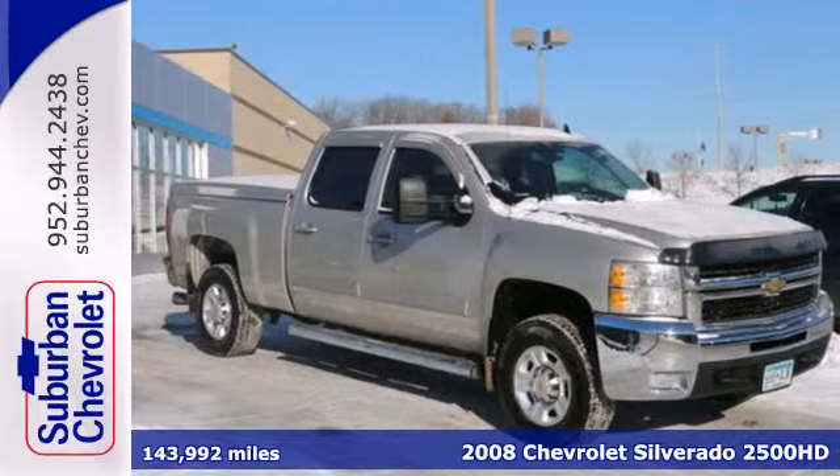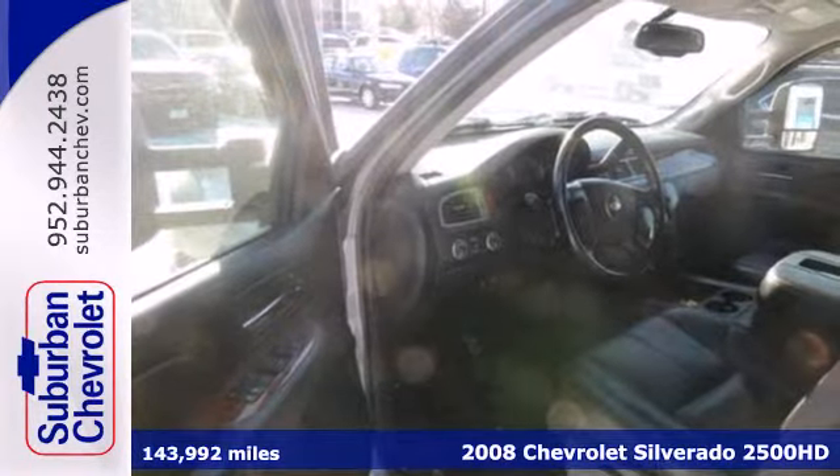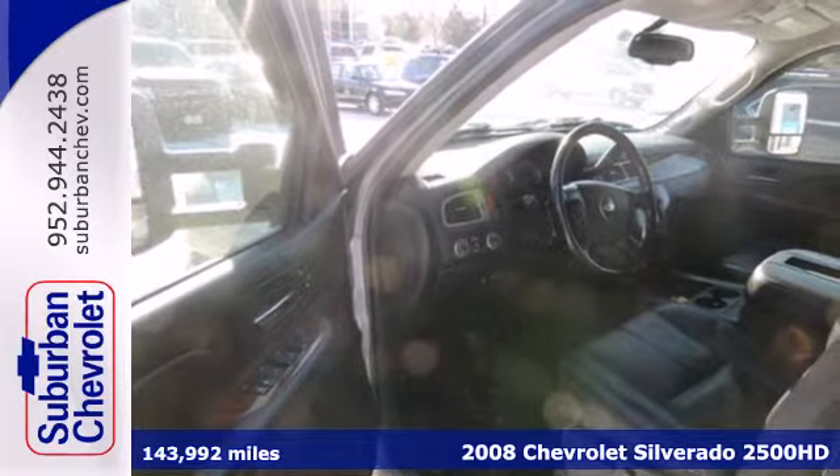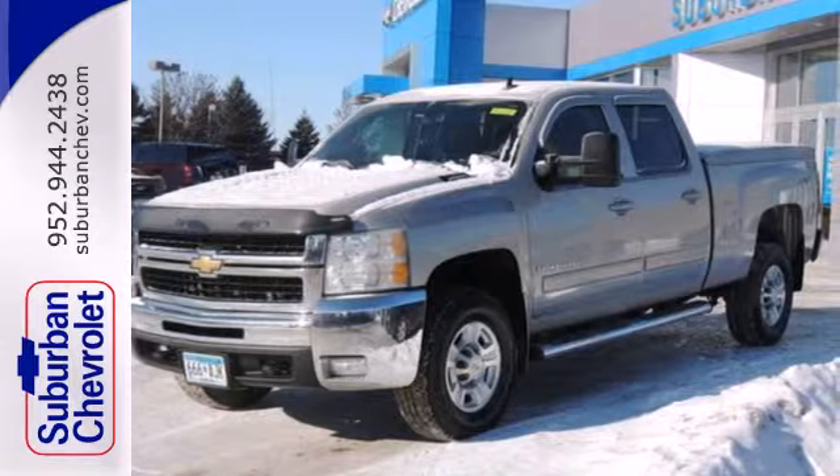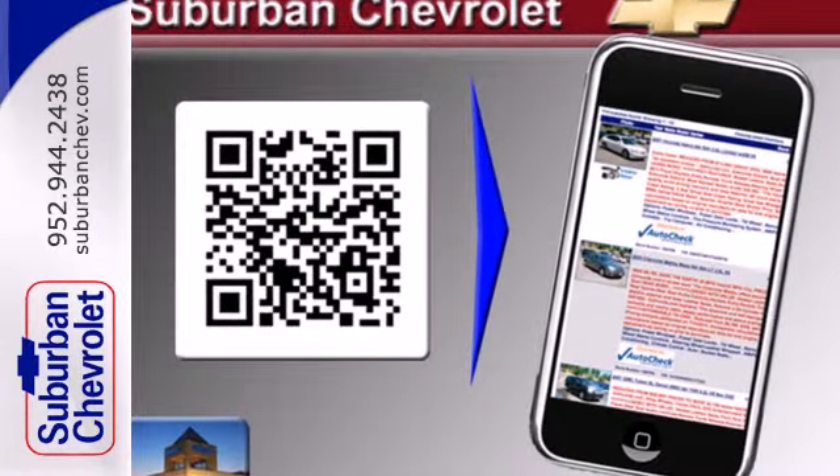It's a 2008 Chevrolet Silverado 2500 HD. Inside the spacious cab you'll find internet access, OnStar Emergency SOS, a multi-speaker stereo sound system, and more.